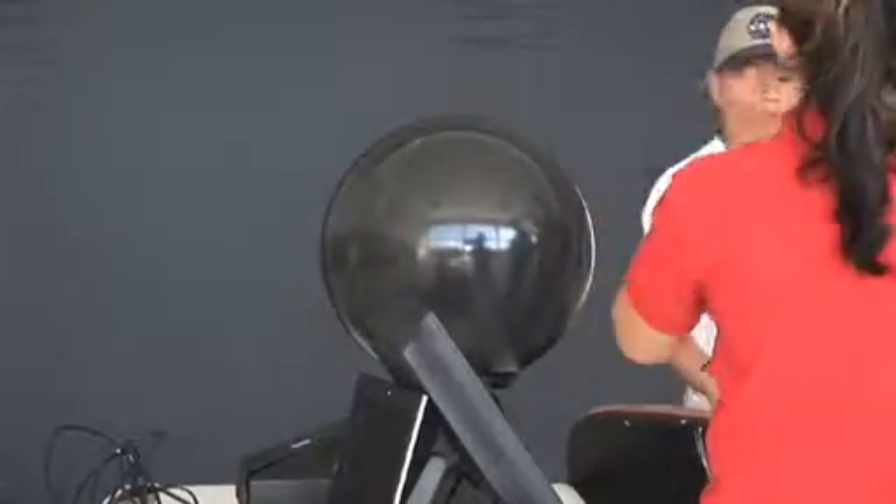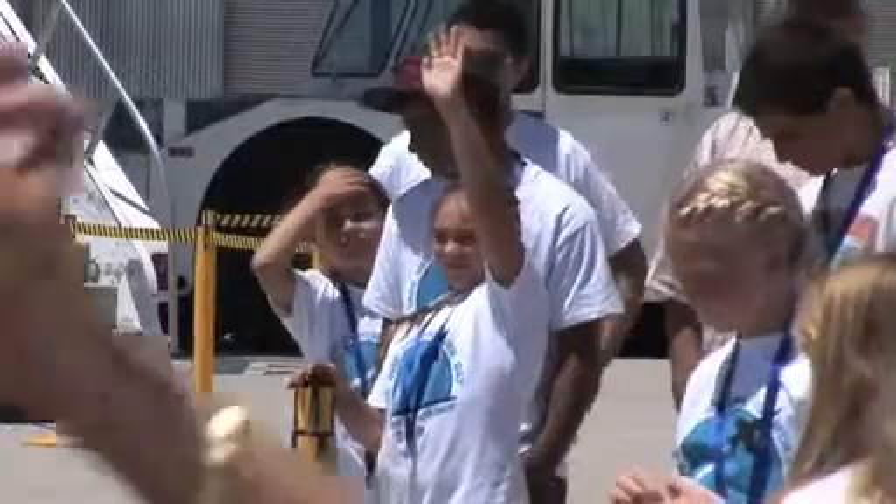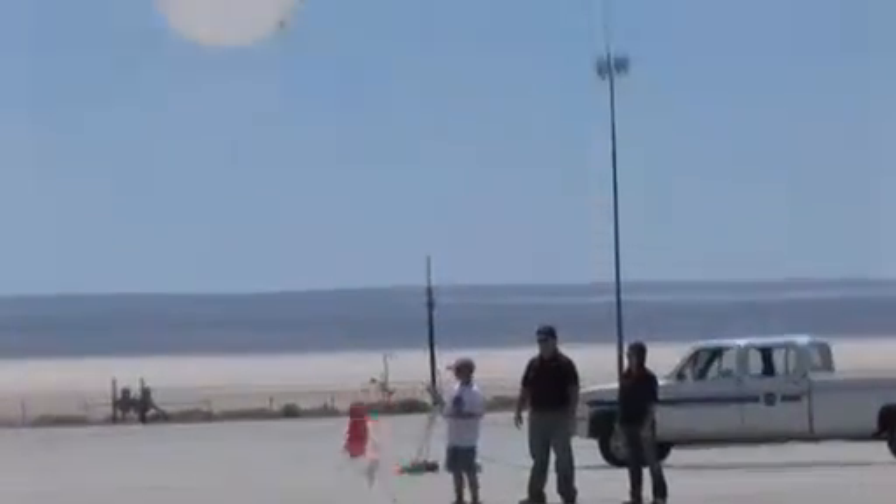The magic planet gave anyone the power to look at every planet in the solar system. As the day wrapped up, the kids were sent off with a demonstration of a weather balloon release.